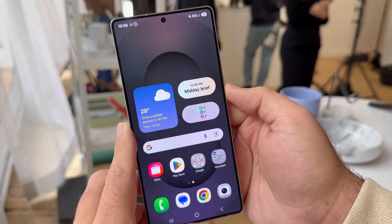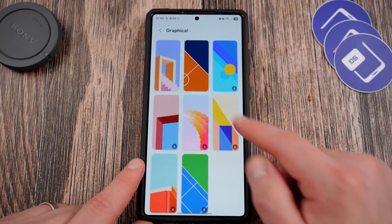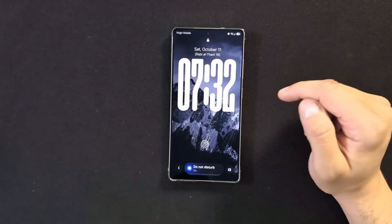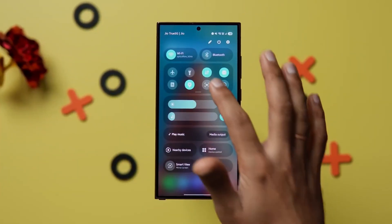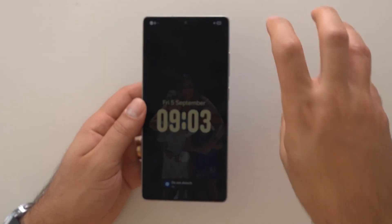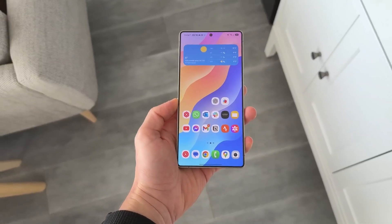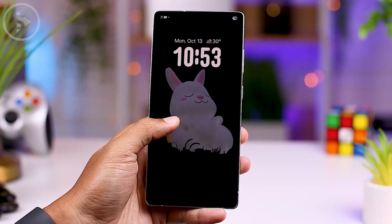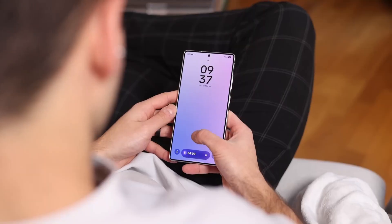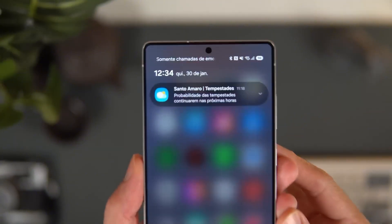The S26 Ultra's display itself is on another level entirely. Samsung is reportedly using its new M14 OLED panel with Color encapsulation technology — in short, the most advanced screen ever made by Samsung. It boosts brightness, color depth, and even lifespan. This thing can display over a billion colors, each one sharper and more accurate than before. Whether you're gaming in HDR or editing photos outdoors, this display maintains insane clarity and contrast, dynamically adjusting every pixel based on lighting and content. Samsung is also shrinking the camera hole — the punch hole on the S26 Ultra will be so tiny it almost disappears into the display, making the entire front look like one seamless slab of glass.